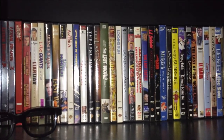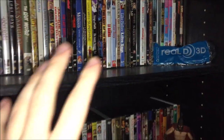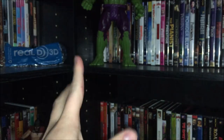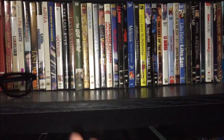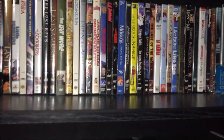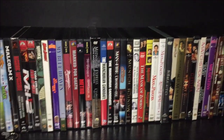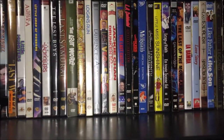Welcome to part two of my 2020 DVD collection. In this video I'll be showing you the remaining three shelves of my DVD collection. When I'm done with this part, I still have my miscellaneous DVDs for another video. The miscellaneous collection has mostly double feature sets, quadruple feature sets, and documentaries. For right now I'll just be showcasing the rest of my movies, going from L to Z.